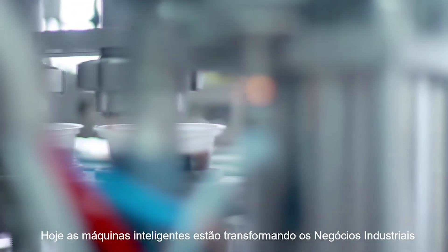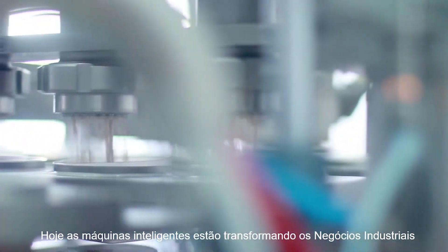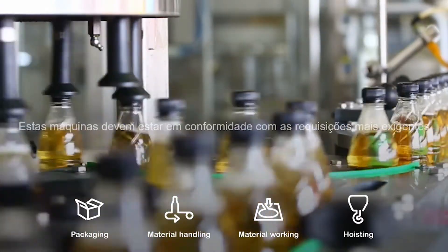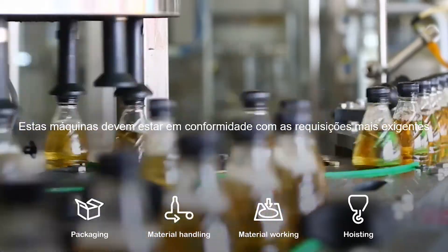Today, smart machines are transforming industrial businesses. But being smart isn't enough. In segments with high-performance applications, these machines must also meet demanding requirements.